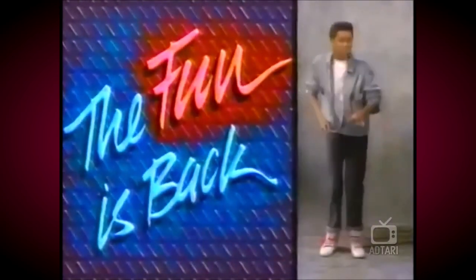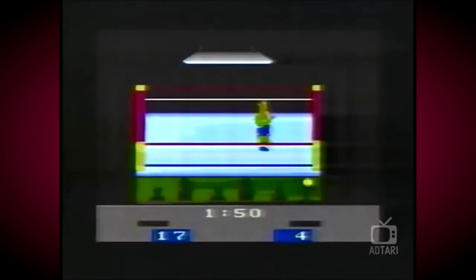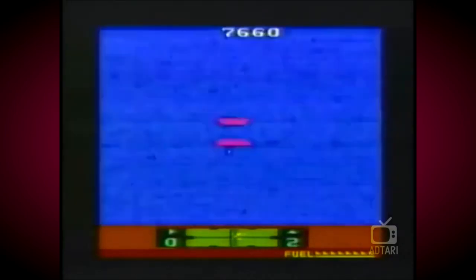The fun is back, as you can see, with the 2600 from Atari. Still under 50 bucks — but wait, there's more. There's a stack of new games at your video store. In Real Sports Boxing the action's rough; if you're gonna make it, you got to be tough. Midnight Magic is an arcade blast — like a pinball wizard, you got to be fast. Fire Solaris to protect your base, then blast off into hyperspace.